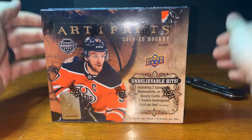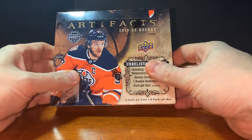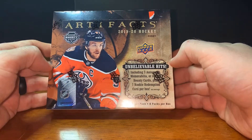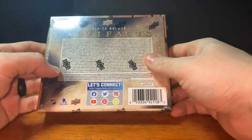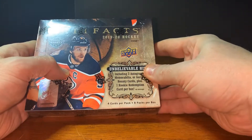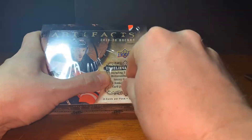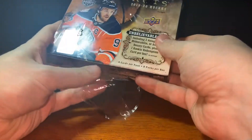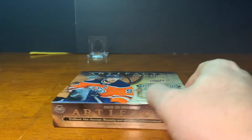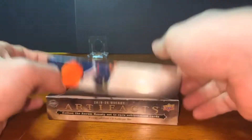Hey everybody, welcome back. We're shooting another video. I've got a single box of 2019-20 Artifacts hockey. I like these — they have the rookie redemptions on them. It says includes three autograph, memorabilia, or bounty cards plus one rookie redemption card per box. You have eight packs per box, four cards per pack. Let's bust in. I know I'm doing a lot of hockey but I've got some Gypsy Queen coming up.